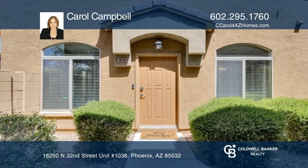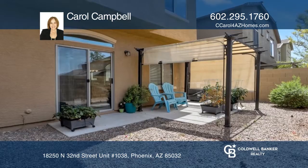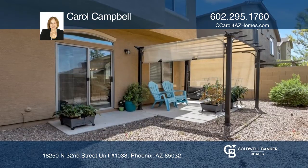This townhouse by D.R. Horton in Tre Colina features an open floor plan with a private patio, pergola, and outside gated yard access.